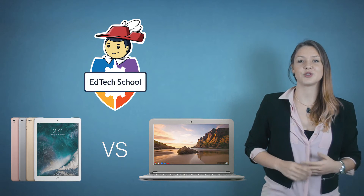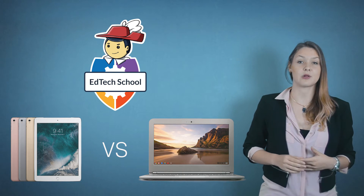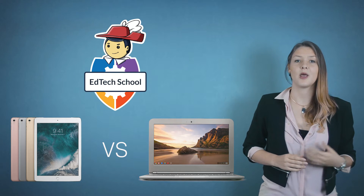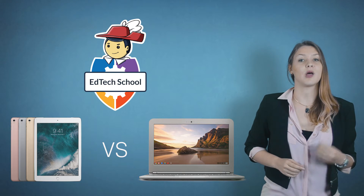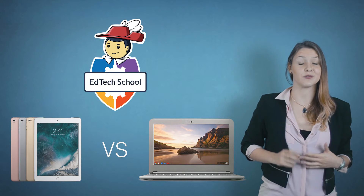Welcome back to EdTech School. Today's topic is about iPads versus Chromebooks. The digital classroom comes with many decisions to make, and the most important one may be choosing the right device fit for your teaching or school objectives. In this video, I will help you make that crucial decision. Afterwards, it's up to you to convince the big boss.